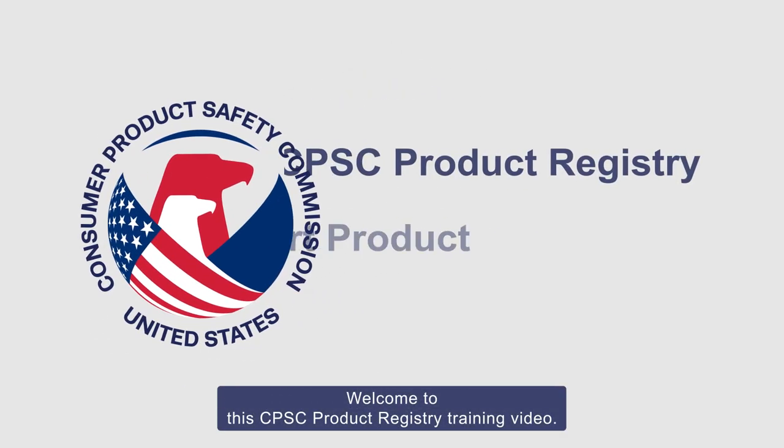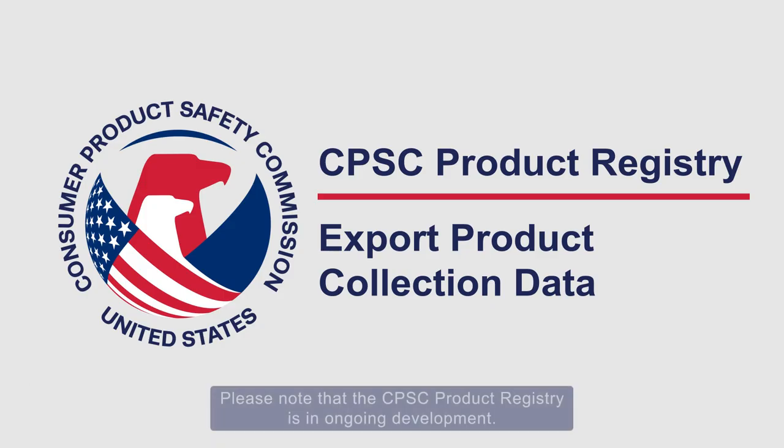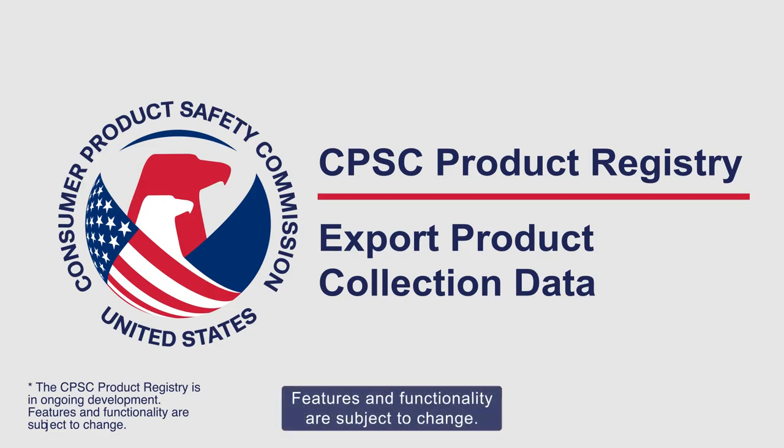Welcome to this CPSC Product Registry training video. This video will demonstrate how to export product collection data. Please note that the CPSC Product Registry is in ongoing development. Features and functionality are subject to change.